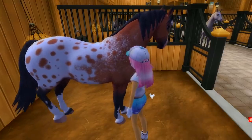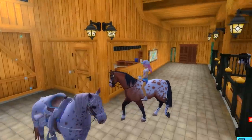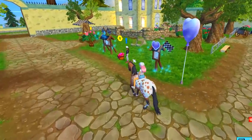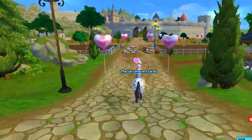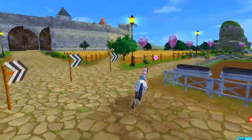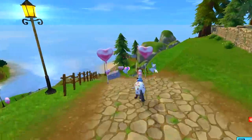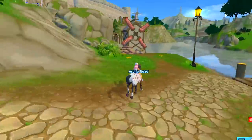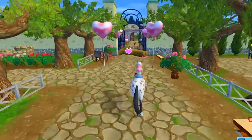Let's hop on her and take her over for a race — we're going to try out the Valentine's Day race. Here we go, Jellybean! She's so dreamy. Star Stable did it this time with this coat pattern. Oh no, she missed it — we need to go up here, let's try again.